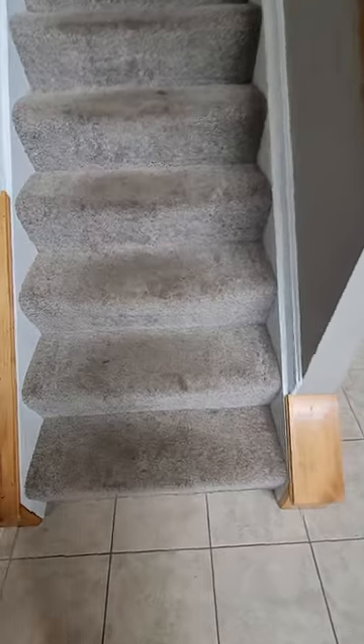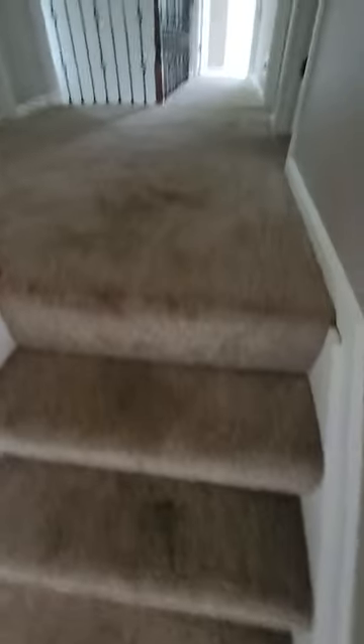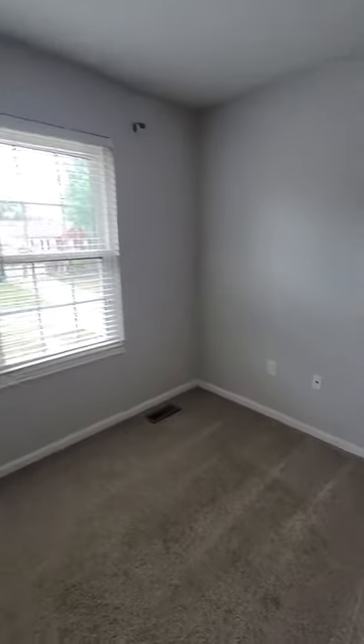Now I'm heading to the second floor. Again, carpet very, very soiled. Primary bedroom carpet is soiled. Not sure — it could come clean with good carpet cleaning, but not certain.